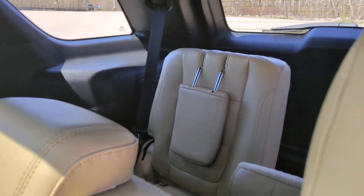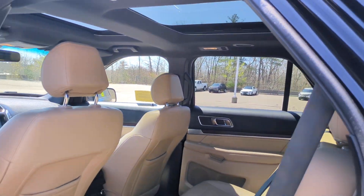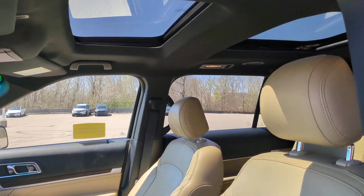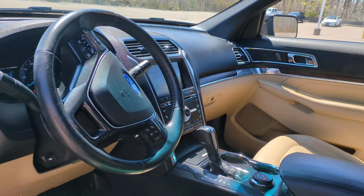Hard-working meets tall, bold and handsome in this capable Explorer. Come in for a test drive today and see for yourself. Our professional staff looks forward to giving you excellent service.